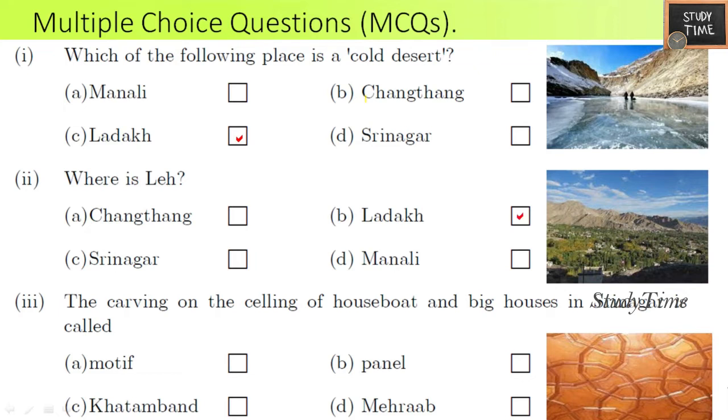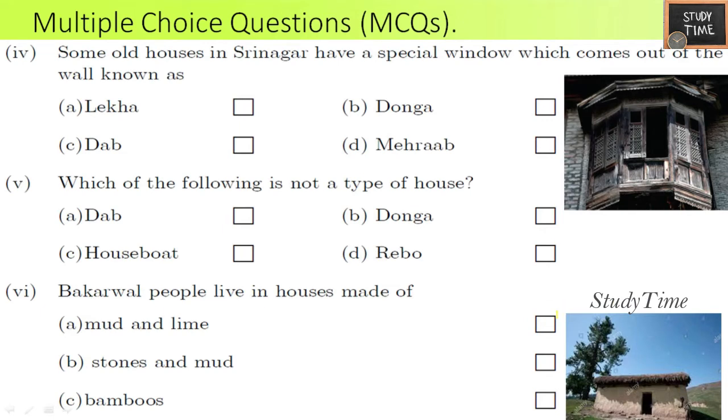Third question: the carving on the ceiling of houseboats and big houses in Srinagar is called Katamband. You can see the picture for reference — that ceiling carving is known as Katamband. Fourth question: some old houses in Srinagar have a special window which comes out of the wall; these are known as Dab.